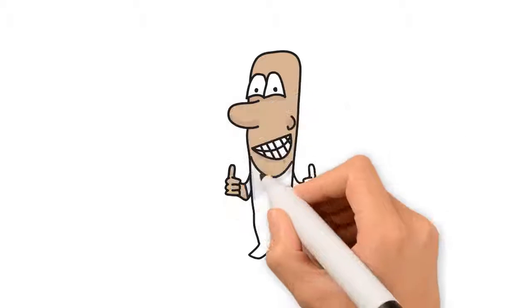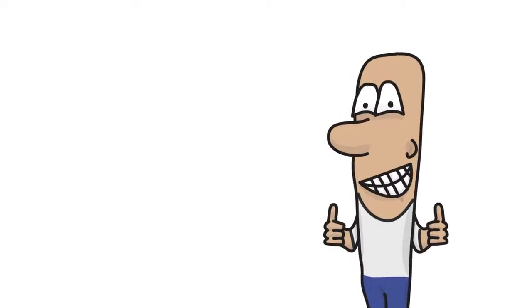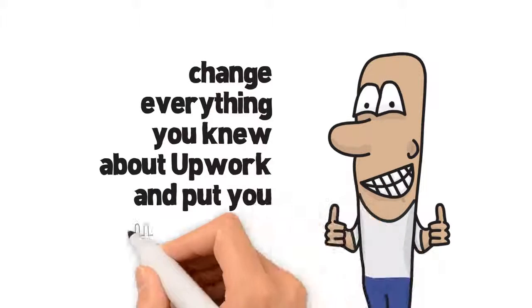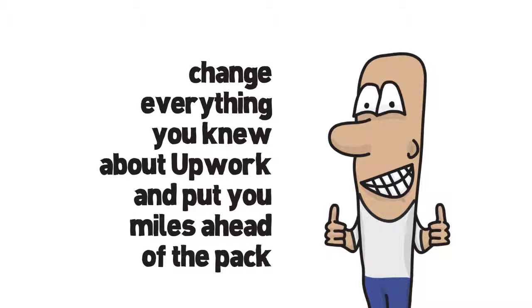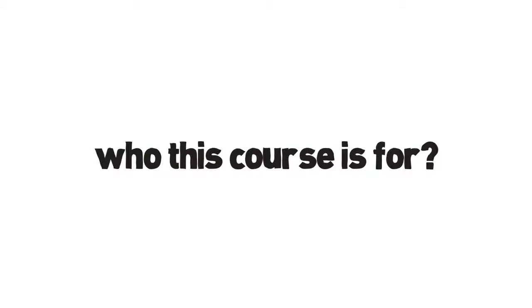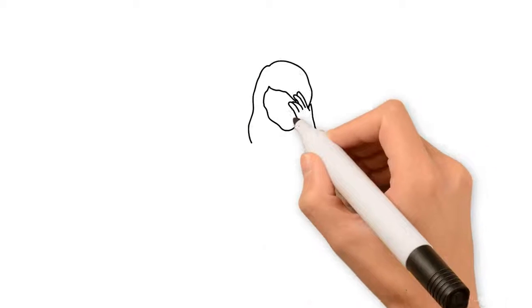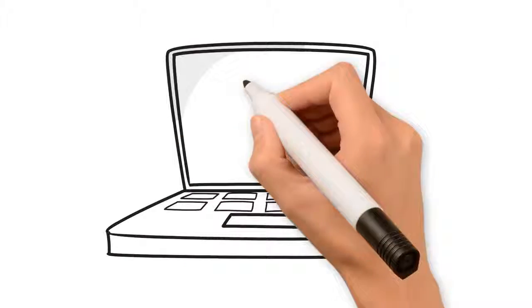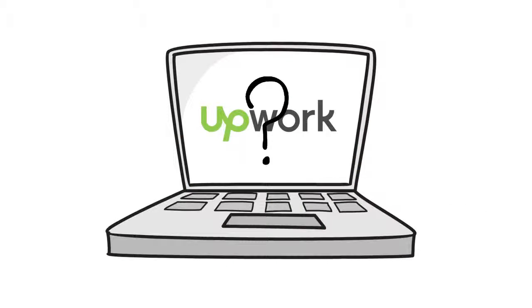Why? Because this course kicks ass. It's going to change everything that you thought you knew about Upwork and put you miles ahead of the pack. This course is for you whether you're already on Upwork right now and getting frustrated with it, or if you're just starting out and wanting to figure out how to really make serious revenue on the platform.